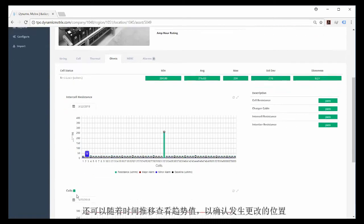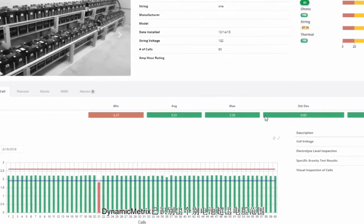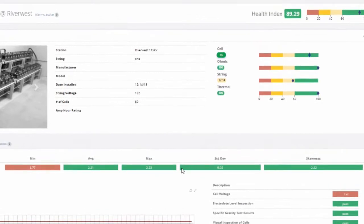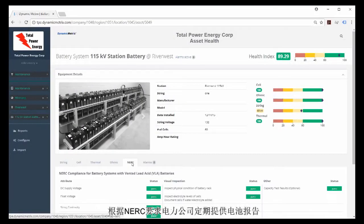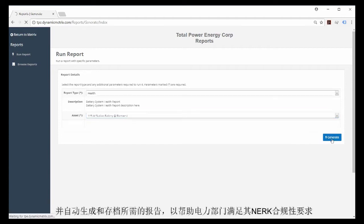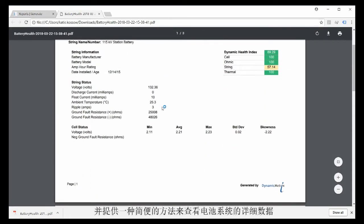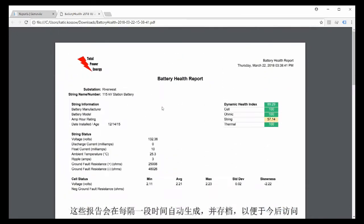Dynamic Metrics shows the current state of these parameters in an easy-to-see trend chart and allows trending over time to see where changes are occurring. Here is an example of an unhealthy battery: Dynamic Metrics has identified a single battery cell with voltage outside the acceptable range and has adjusted the battery string's health index accordingly — now they know they need to address the problem with cell 21 on their next site visit. Dynamic Metrics can incorporate offline or online inspection data and automatically produce and archive NERC-required reports, with PDF files stored on a file share for easy access.